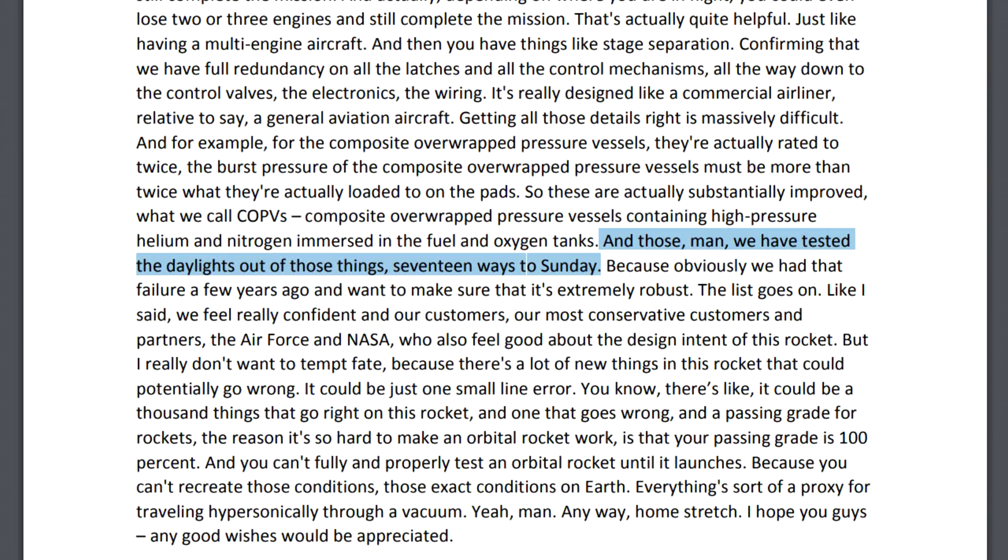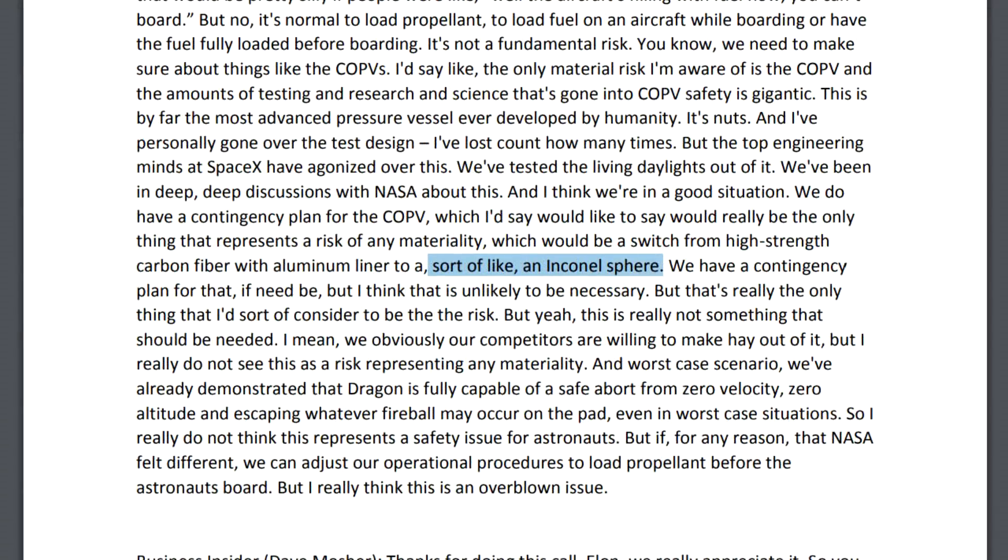Elon also pointed out that if NASA were ultimately unhappy with putting humans on board this rocket, they could replace the composite overwrapped pressure vessels with solid metal ones instead. Dragon 2, which is going to be carrying people, is quite a light payload and they have quite a large margin. They normally do RTLS, and if they need more performance margin, they can always land the booster on the boat.